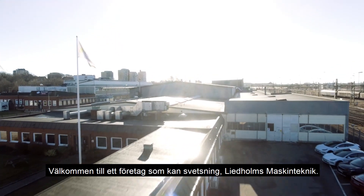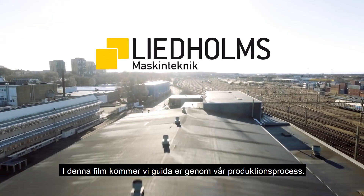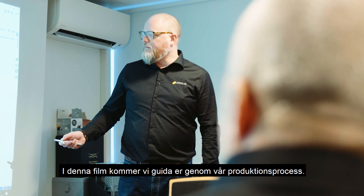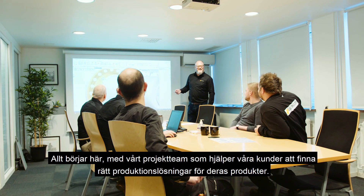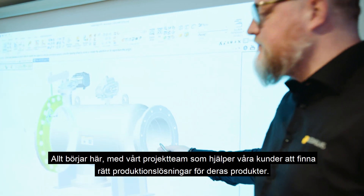Welcome to Lidholm's machine technique — a company that knows welding. In this film we want to guide you through our process, and everything starts here in our project team, who help our customers find the right manufacturing solution for their product.